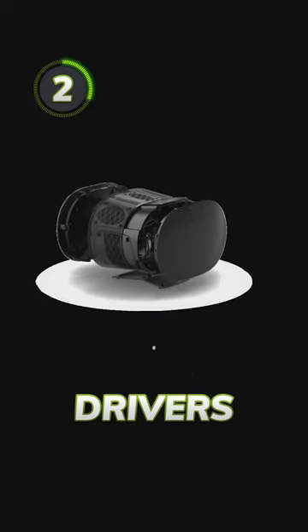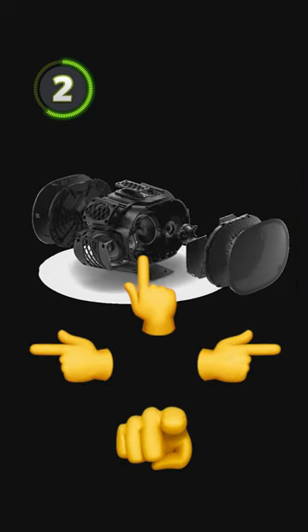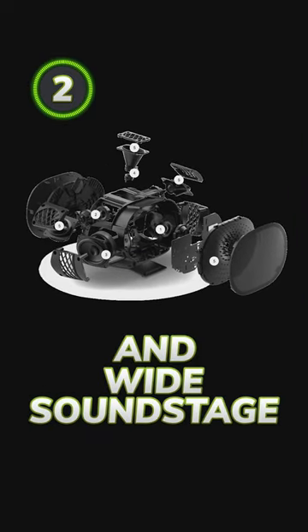Two, the speaker has six drivers which fire to the front, sides and upwards for an immersive listening experience and wide soundstage.